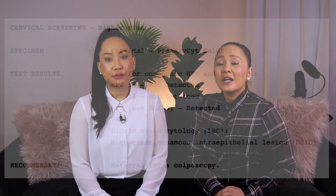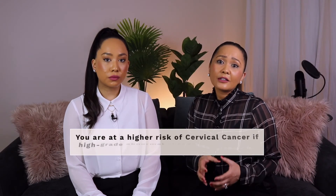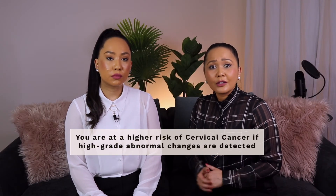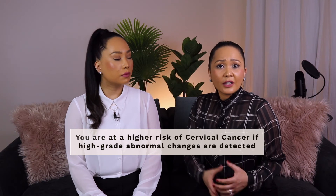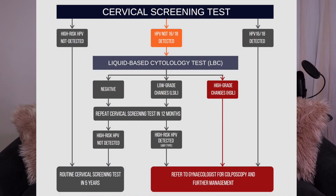If your liquid-based cytology test shows high-grade cervical cell changes, this means that the HPV infection has caused high-grade abnormal changes to your cervical cells. You are therefore at higher risk of cervical cancer. In this instance, your doctor will refer you to a gynaecologist urgently for a colposcopy and further management.